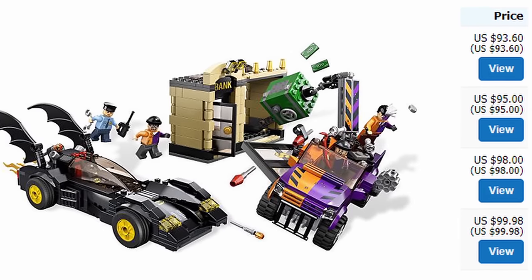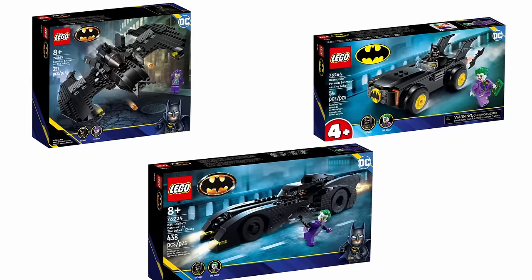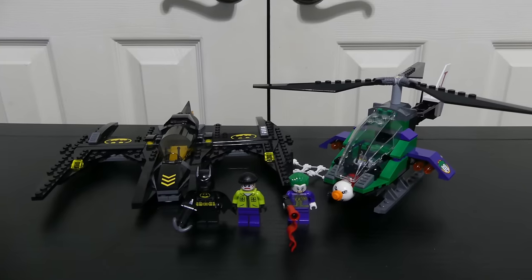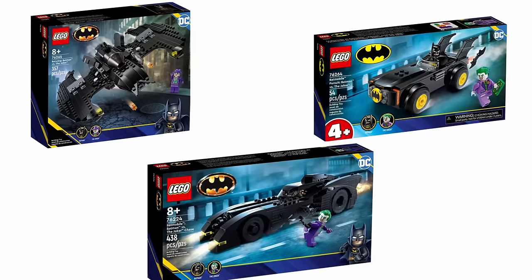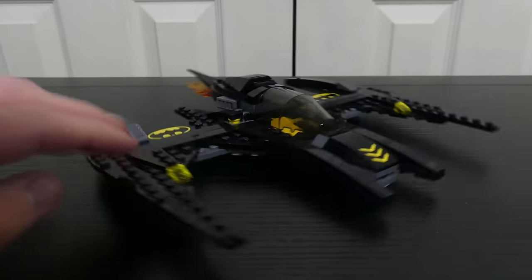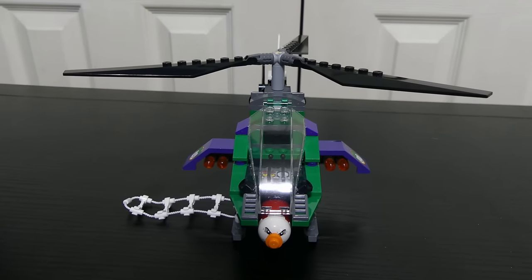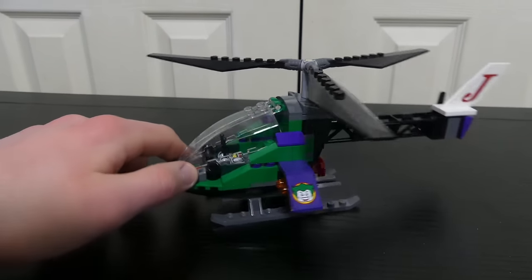The next set I got was this Batman vs Joker set. I know they make a lot of Batman vs Joker sets now, but this one's different — Joker actually has something to fight back with, and he has a henchman. The current sets have no vehicle for Joker at all. This set has a nice Batwing, a really nice Joker, a nice henchman, and a really nice Joker helicopter. They just don't make stuff like this for Joker anymore.